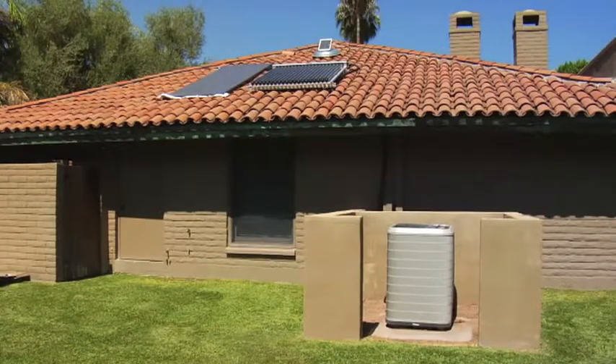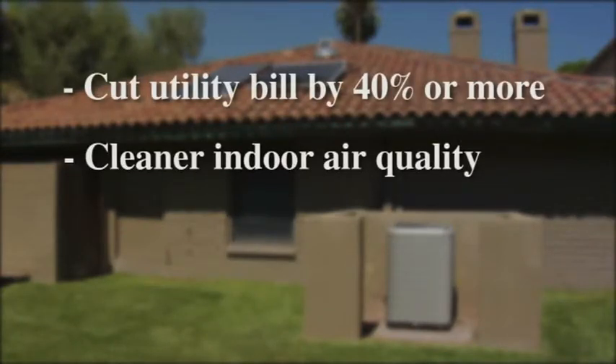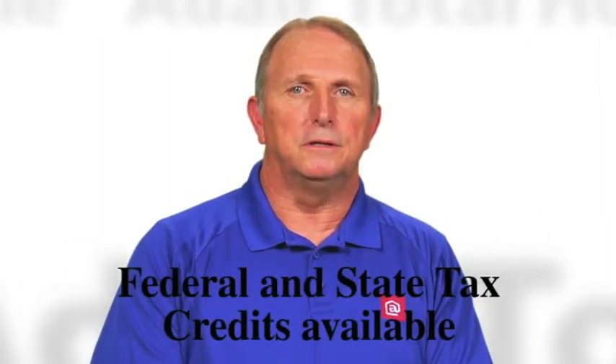With solar products from Adair Home, you can cut your utility bills by 40% or more, have cleaner indoor air quality, and increase the market value of your home. The government is pretty sold on solar. With federal and state tax credits, as well as rebates from our power companies, you're pretty assured of saving a bunch. It's easy and worth it.